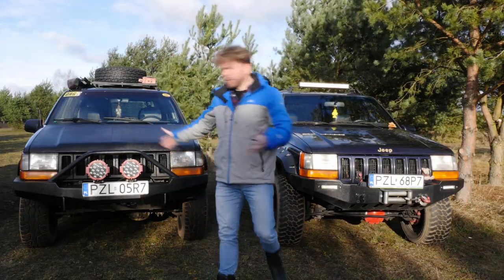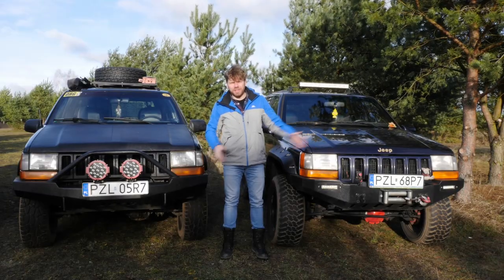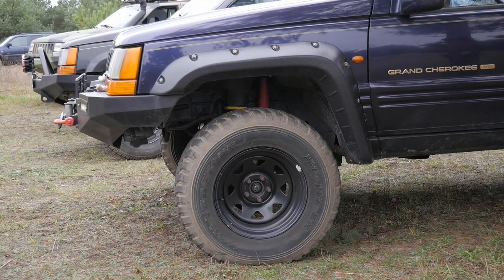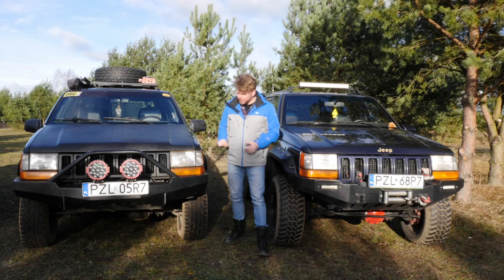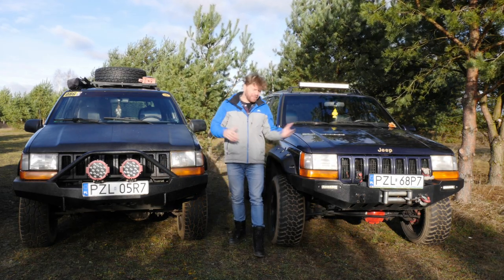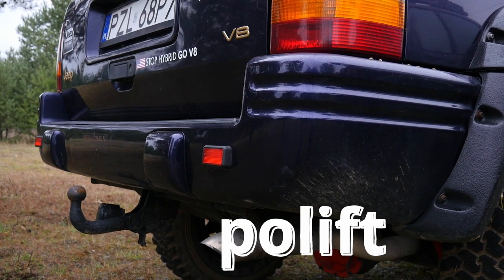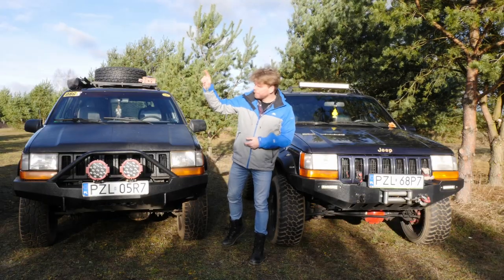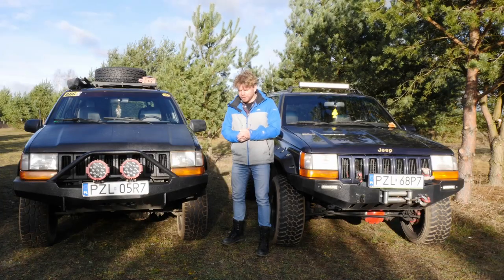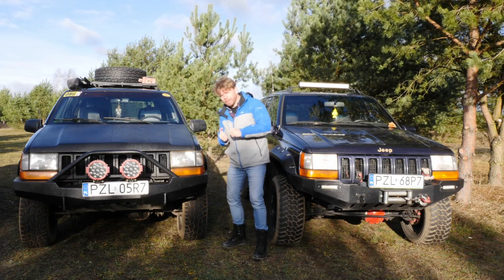You can see the difference between pre-facelift and post-facelift versions, though it's hard to find an unmodified ZJ today. The differences are subtle: mainly the grille, which is slightly taller on the post-lift, slightly different rear lights, and bumpers. Unfortunately, most examples here no longer have original bumpers. Most differences are visible inside the vehicles, so let's go through them one by one.